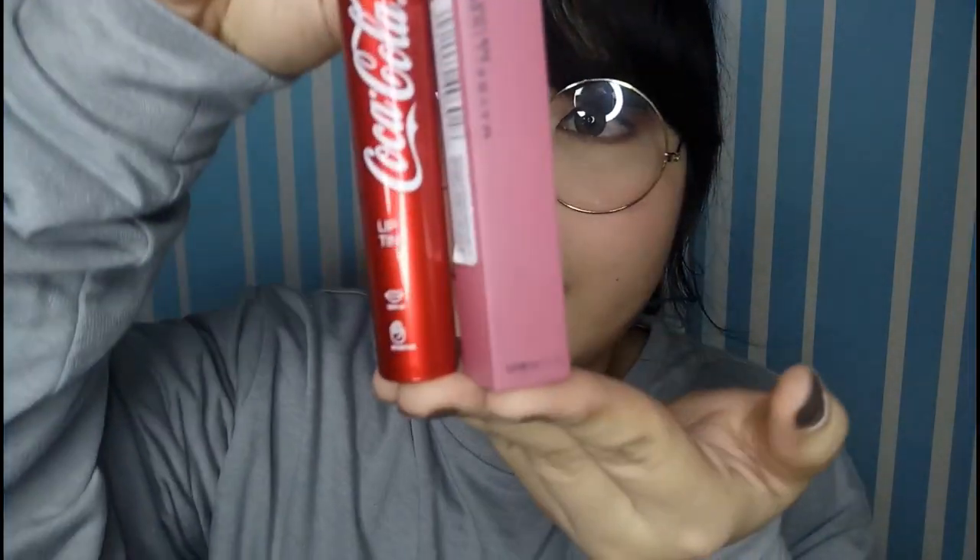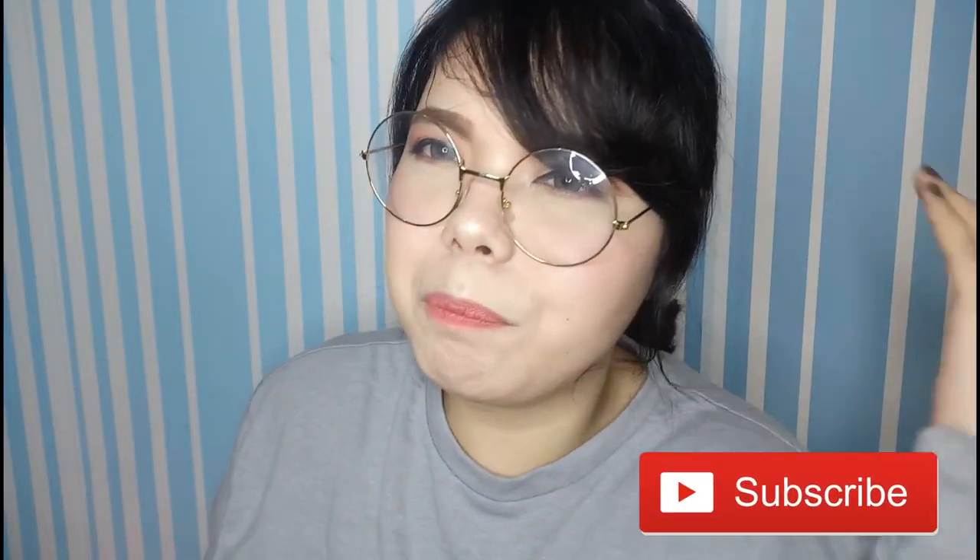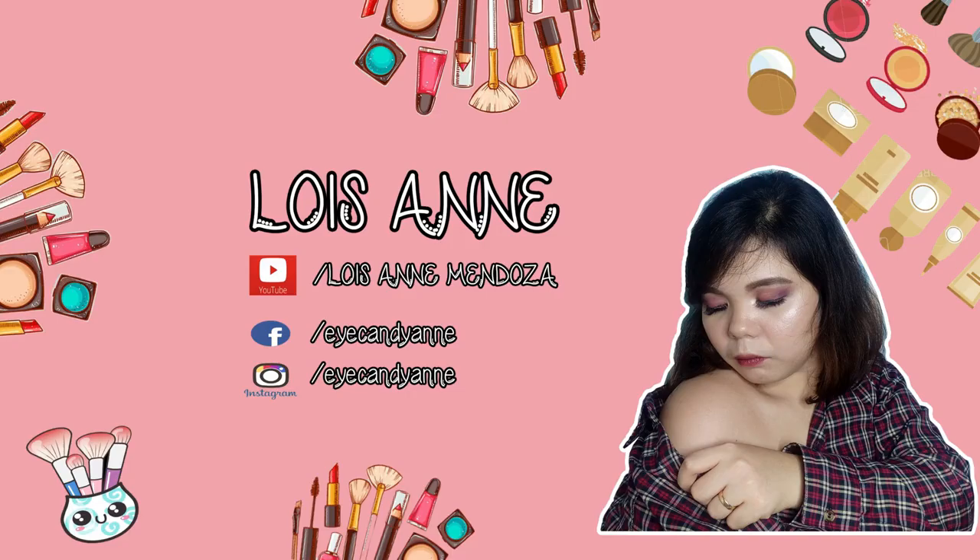And for your reference, the lip tint is about the same size as the Maybelline Super Stay Matte Ink. That's it for this video! If you're interested in purchasing, I'll put the link to the Facebook shop where I bought it down below. If you have any questions, don't be shy — comment down below. Don't forget to subscribe and hit the bell button. Thank you so much for watching — I hope you learned something. I'll see you again in my next video. My name is Lois, bye!